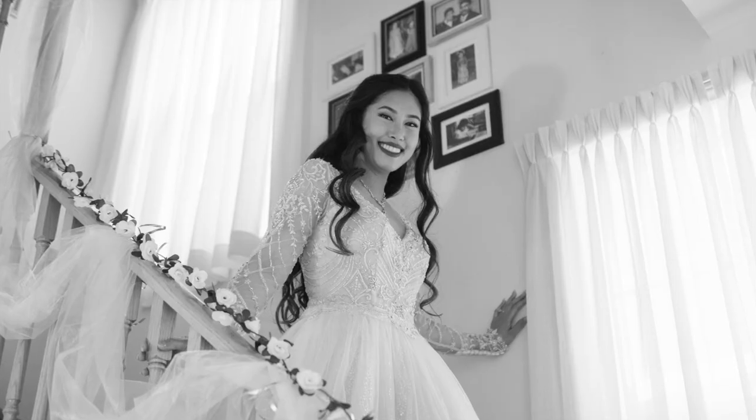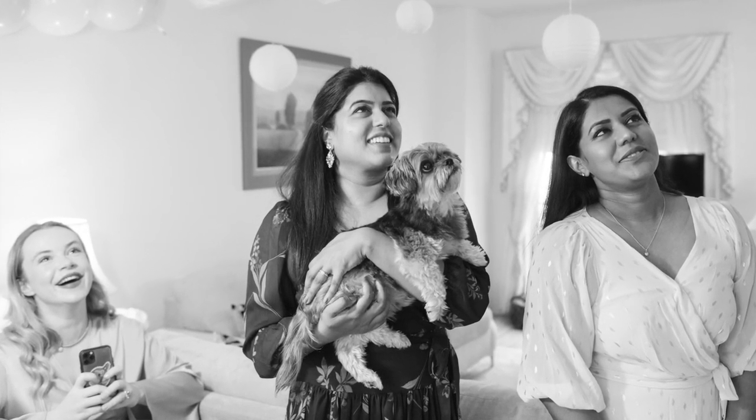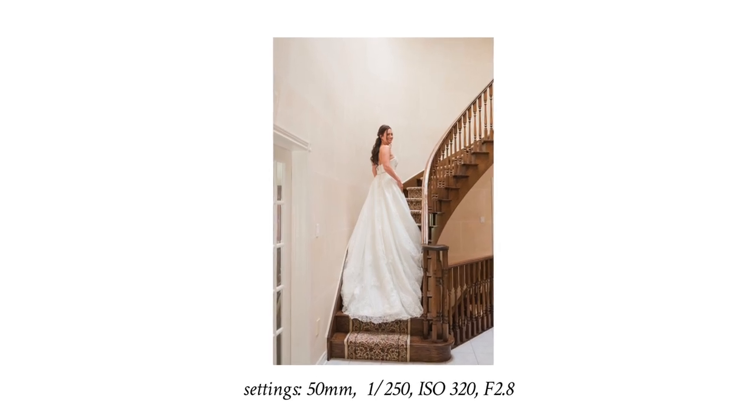You could have the bride's father see her as she descends the stairs, or the bridesmaids could see her come down. I make sure to capture the bride's expression as she's coming down, then turn around and capture the expression of whoever is seeing her for the first time. Also, if the bride has a long train, it's a great photo opportunity — I'll ask the bride to stand facing up the stairs and arrange her train so it's flowing down the stairs, which showcases the back of the dress beautifully.